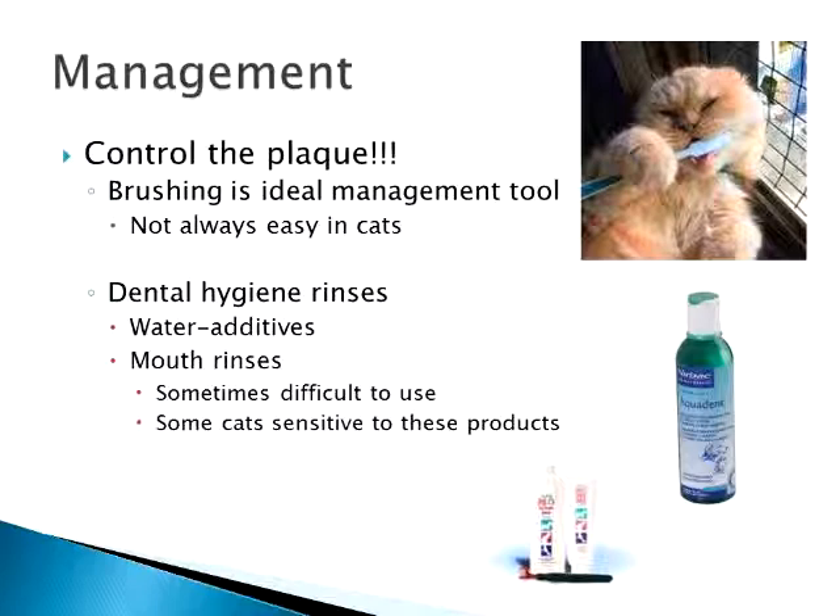Dental hygiene rinses — there are several out there. We have water additives like Oxyfresh and Aquadent, mouth rinses like Nolvasan rinses you can rinse their mouth out with, chlorhexidine rinses, and Biotene. There's a multitude available. Sometimes they're difficult to use because your cats may not appreciate having stuff flushed in their mouth.